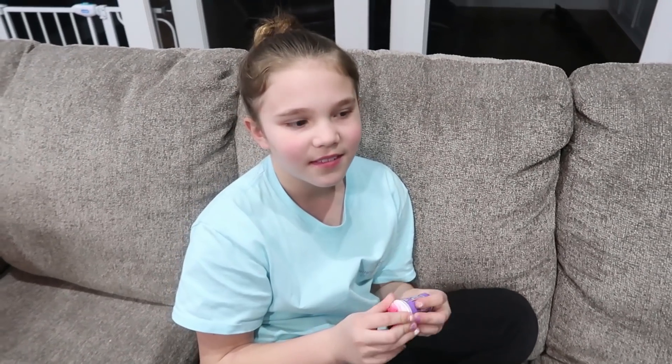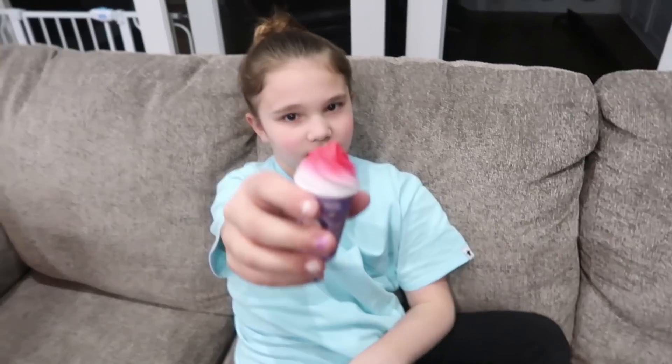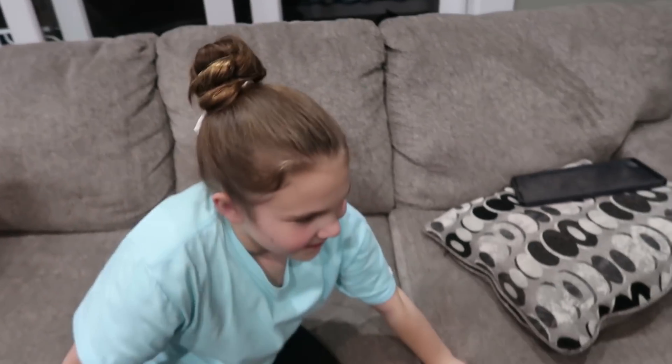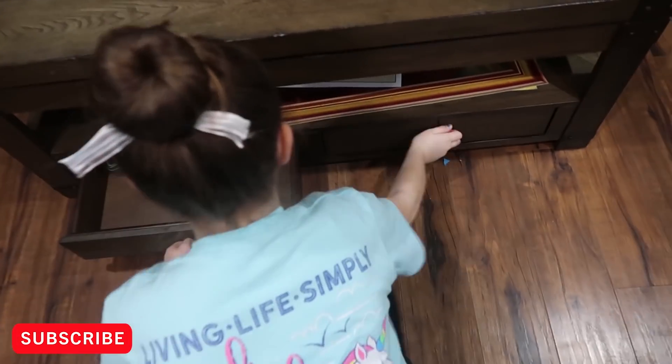I'm going to give you 5 minutes. Are you ready? Hold this. And if you find all 9 — there are some not so good things in there too. 5, 4, 3, 2, 1. 5 minutes starts now.